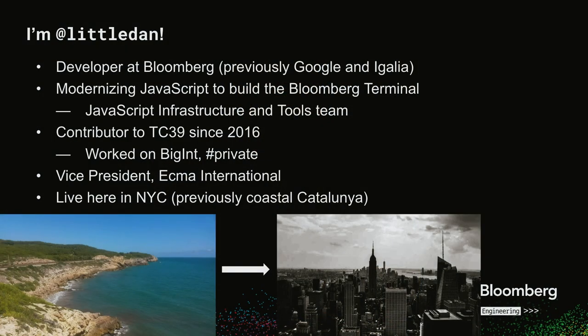I work at Bloomberg, previously at other companies, but working right now on the JavaScript infrastructure and tools team, which supports the Bloomberg Terminal. I've been contributing to TC39 since 2016. I've worked on features like BigInt and the hashtag-based private fields and methods.